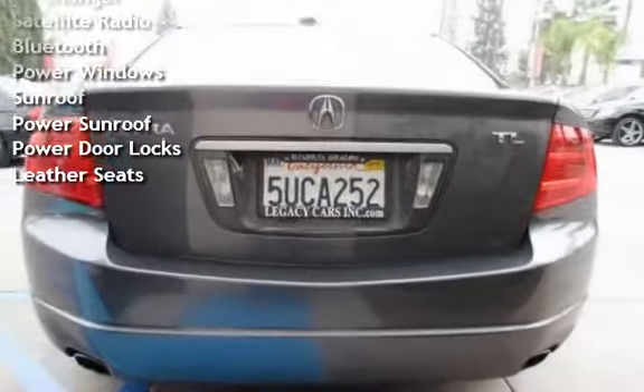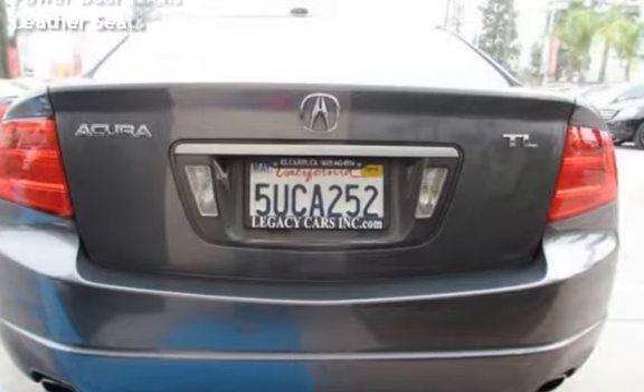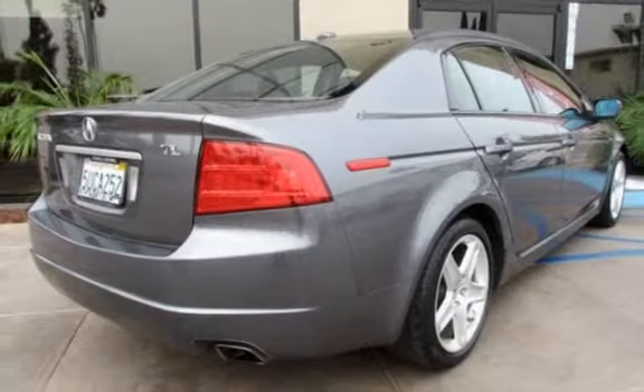Satellite radio, Bluetooth, power windows, power sunroof, power door locks, and leather seats.